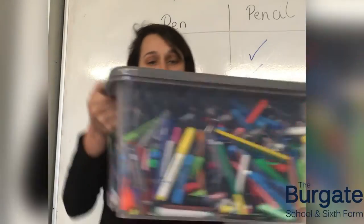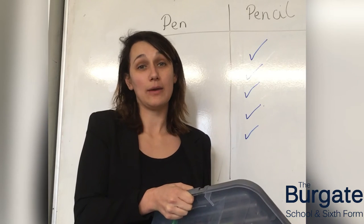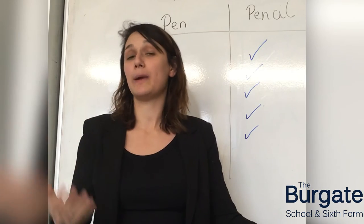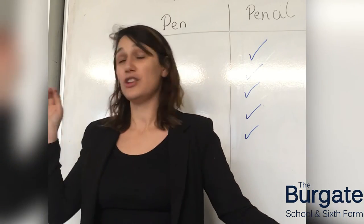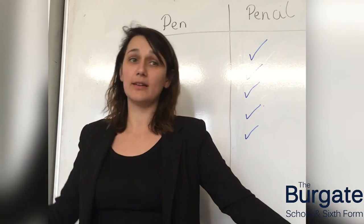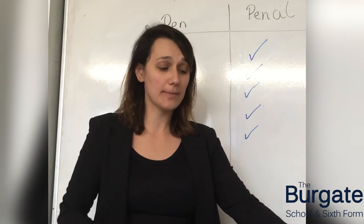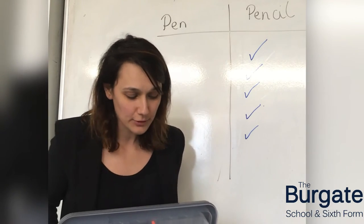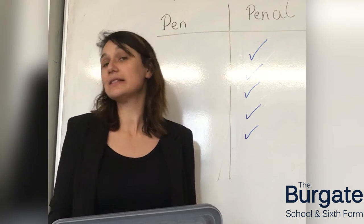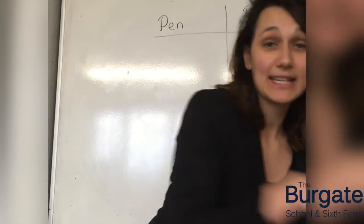What I have here are all the pens that have been in the pen pot last term. We're now at a thousand, and this is just the amount that came through the pen pot — not including any pens you've put in a bin, that exploded into a different bin, that you've taken home, or that the cleaners picked up. This is just the ones people actively put in the pen pot. This doesn't reflect the true amount of pens we use in school, but it can be really easily reduced just by using a pencil instead of a pen.